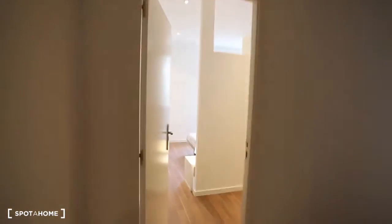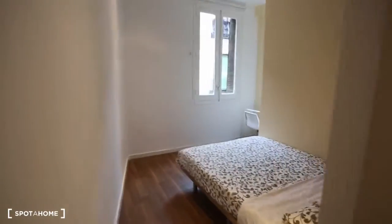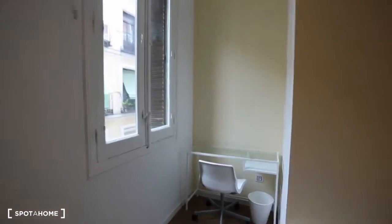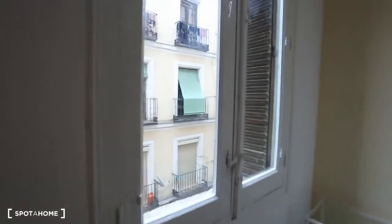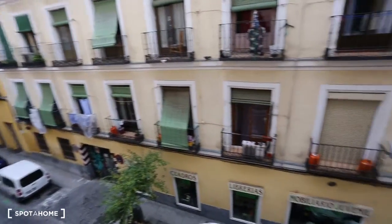So where we left off with bathroom number two, we're going to go into bedroom number four. Here's bedroom number four — it has this dividing wall, and right here is where the wardrobe will be. It's brand new so it's not built yet, but it will definitely be built when you move in. There is a double bed, over here we have a desk and a chair, and this window looks out onto the street. Here's the street view.